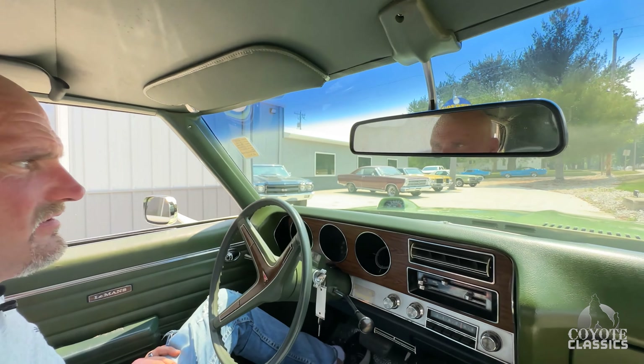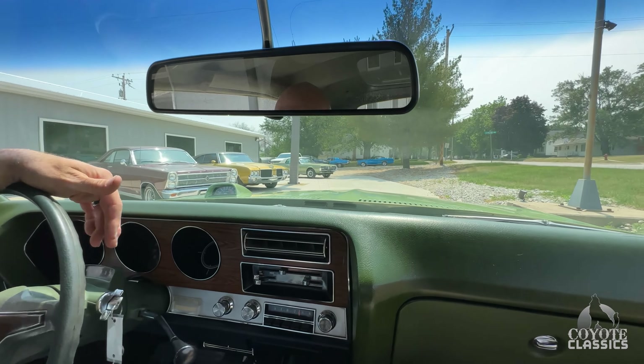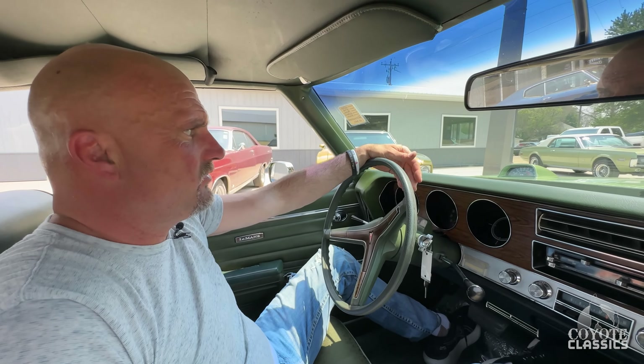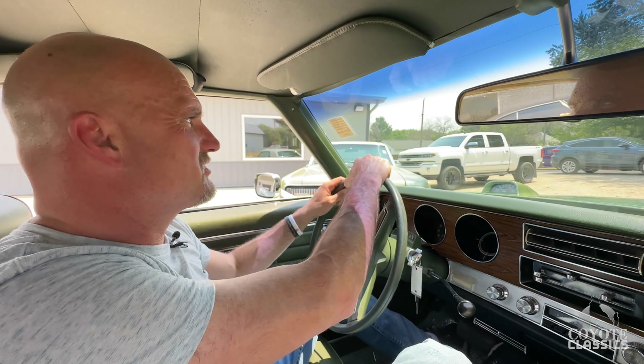The fasten seatbelt light comes on. Does this sound good though? It does, even in here. That's why I did the hood tack and spoiler — it's got such a nice sounding dual exhaust. We already did the wheels. It puts on quite a little car show out here.